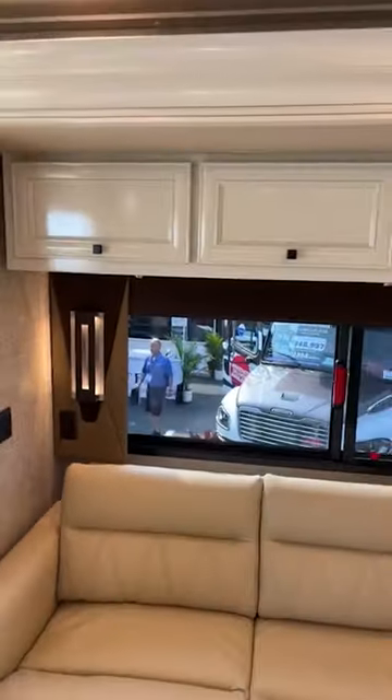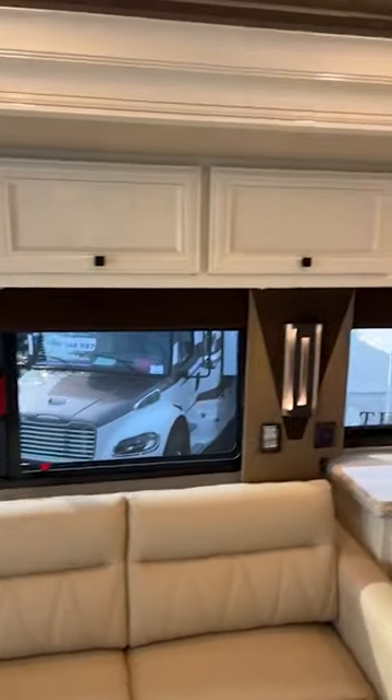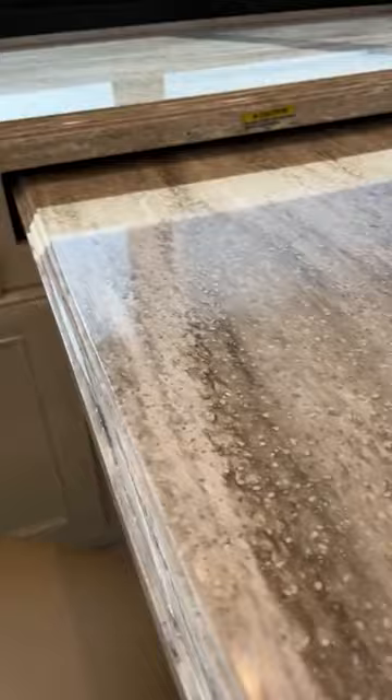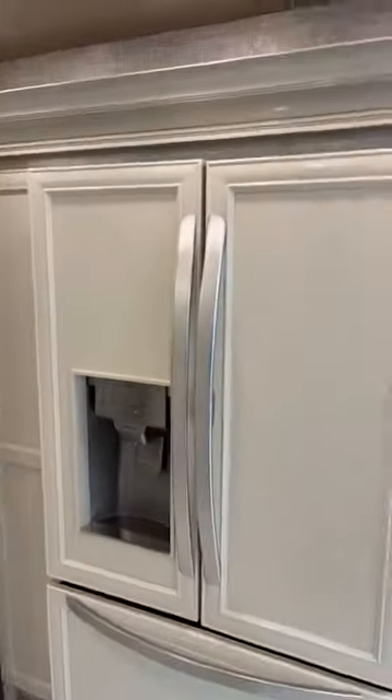I'm just going to show the folks this one really quick. This is a beautiful, beautiful Allegro bus — awesome white cabinets with this tasty countertop we've seen before. This one is one of my favorites, the Disguise Fridge. This is actually a stainless steel fridge with the countertops on the front.